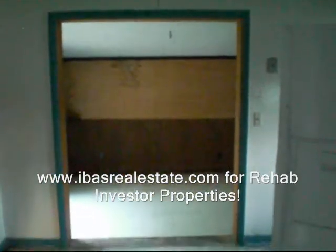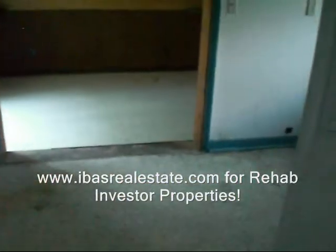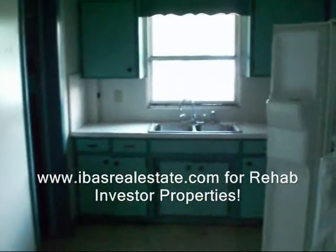To get more information on this property, you want to go to IBASrealestate.com. That's IBASrealestate.com, or you can go ahead and give me a call. My contact information is on the site as well. Once again, this is IBASrealestate.com for all of Jacksonville, Florida's cheap wholesale deals.